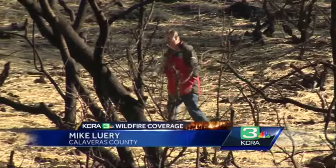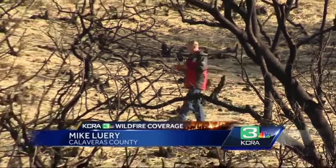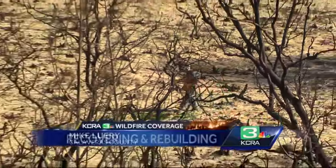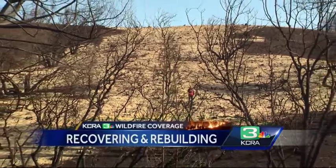The scars in the burn zone are visible everywhere, but there are also signs of hope and recovery. Take a look at all this straw that you see here on the ridge to prevent erosion. And there is more road construction underway.